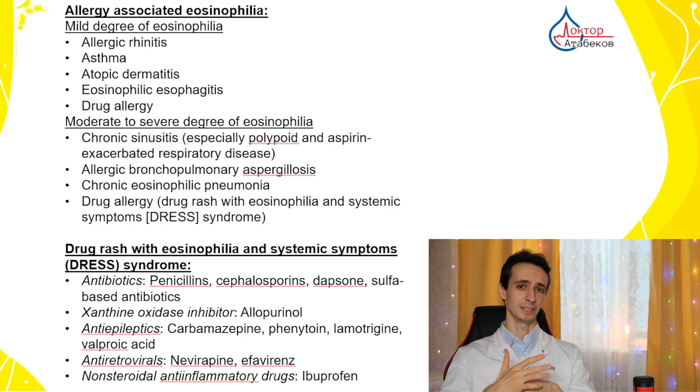Infectious disease specialists or parasitologists are the doctors who deal with parasitic infections. The second most common group of causes is allergies and drug reactions. If you have seasonal allergic rhinitis, asthma, or skin allergies, you will most probably have some mild increase in eosinophils.